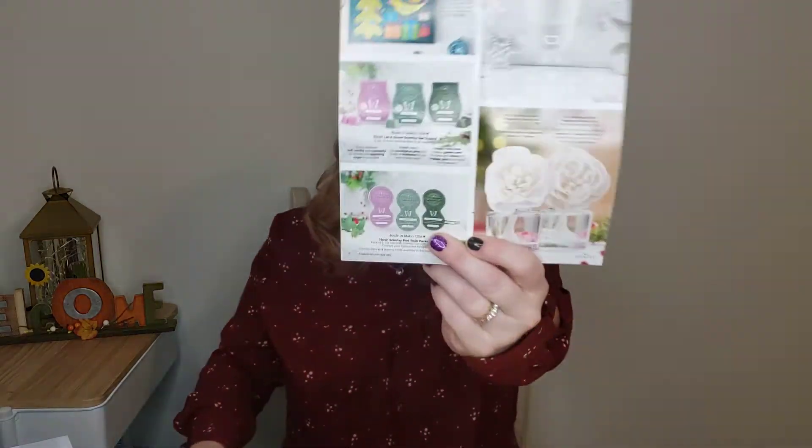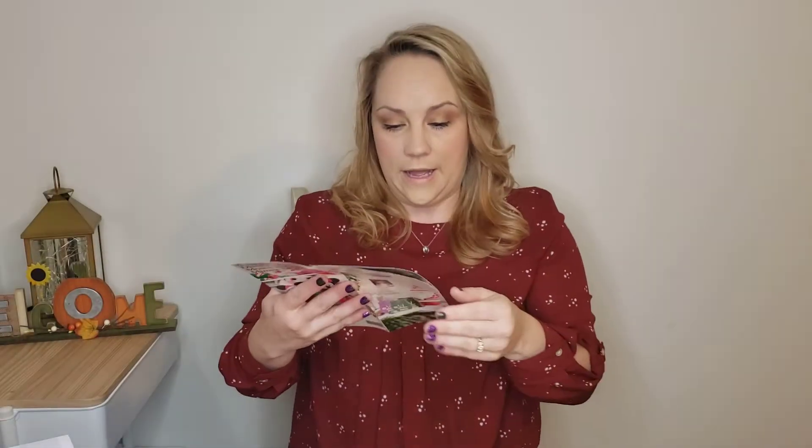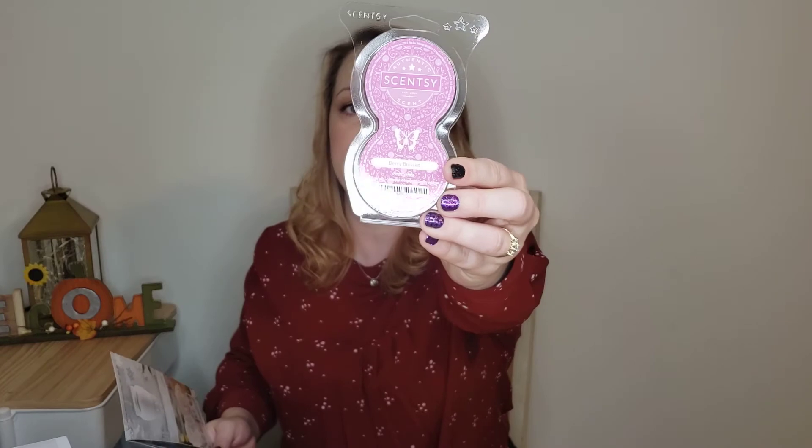The Trio is a collection of three waxes. You can't get them separately unless you add them to your Scentsy Club, and then you can get whichever bar or bars that you like. So here's our little holiday collection catalog. These come in the wax trio that you have to buy together, but it also comes in pods that you can buy separately. I got myself a Berry Blessed in pods.